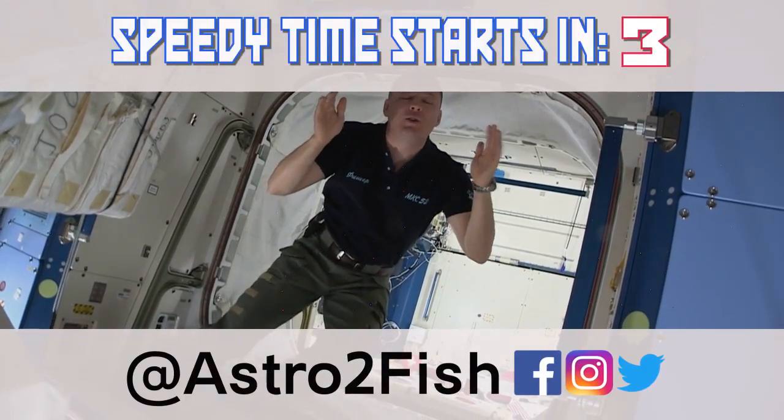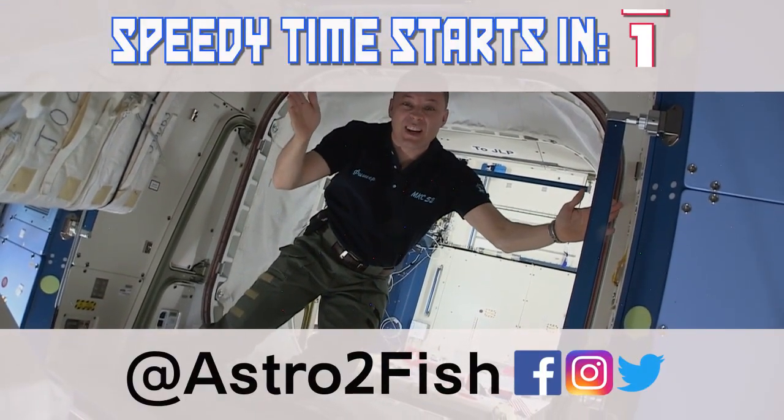Today we're going to take a tour of the incredible place we call home, the International Space Station.